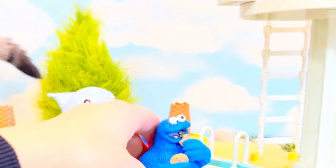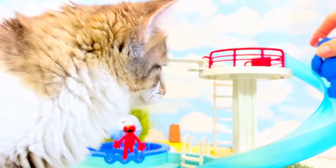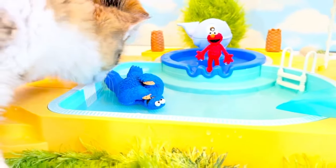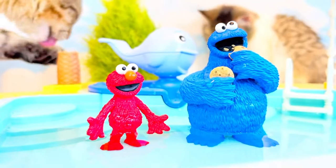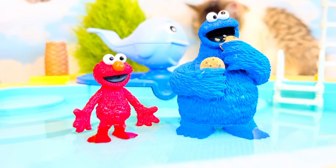It's Cookie Monster's turn to go down the slide. Cookie Monster makes sure there is nobody at the bottom that he'll slide into. Oh, and it was a big splash! The kittens are like, what was that? While the kitties are cleaning their paws and drying them up, we're going to talk about the letter of the day.